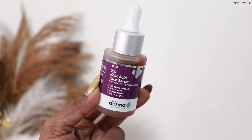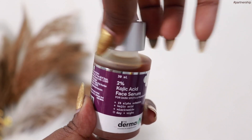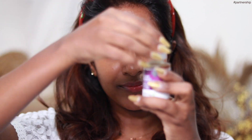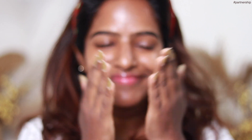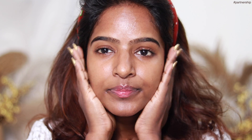Next, we will use a serum — a 2% Kojic Acid face serum. This is a favorite serum. It contains 1% Alpha Arbutin, Kojic Acid, Niacinamide and Vitamin C. It's great for healthy skin. I use it in the morning and nighttime. You can use it in the morning and night. It absorbs well into the skin and is very effective.